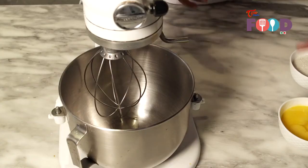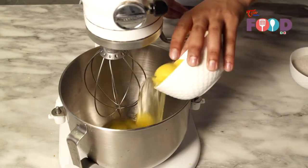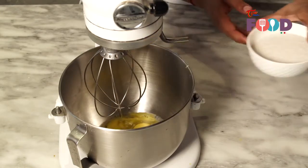Let's start. For making chocolate brownie, first we put egg in the mixing bowl. After that, sugar.